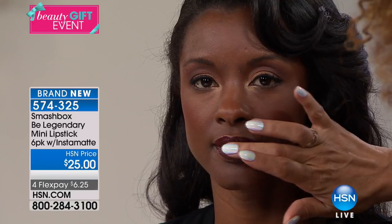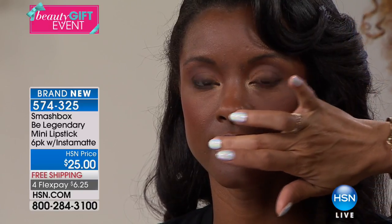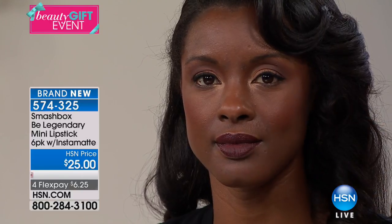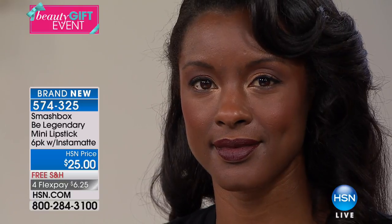It is instantly matte — I'm just going to tap that onto the lips, and what you will immediately see... Oh my gosh! Just like that. It's like magic. And it's not drying.